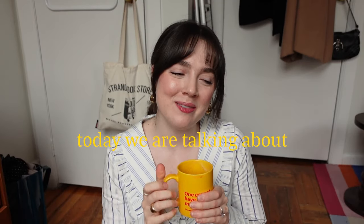Welcome back to the channel. Today we are talking about everything that I thrifted in January. If you watch my videos, you know I'm always drinking coffee.